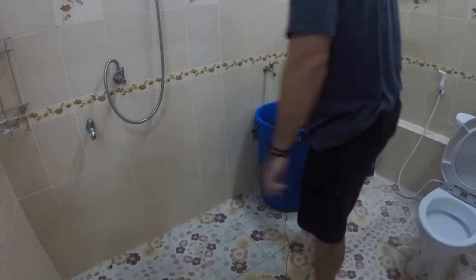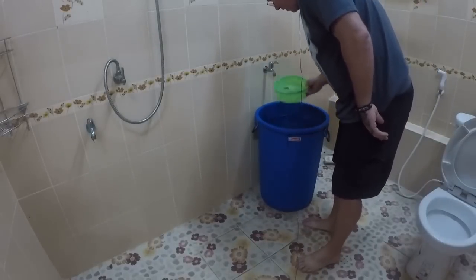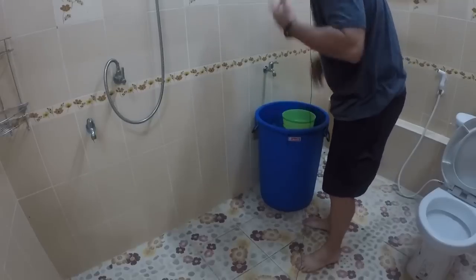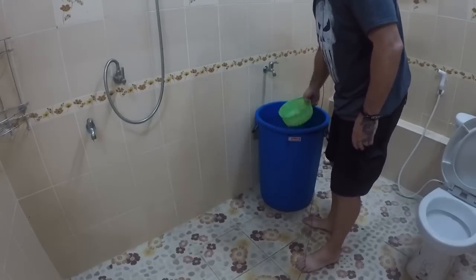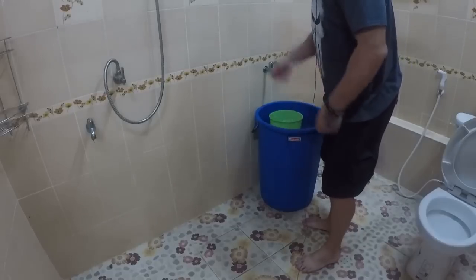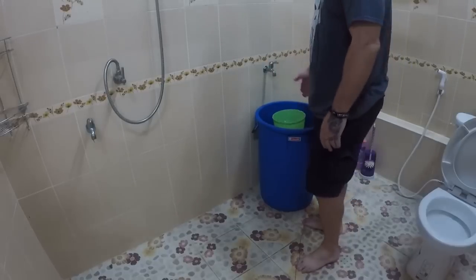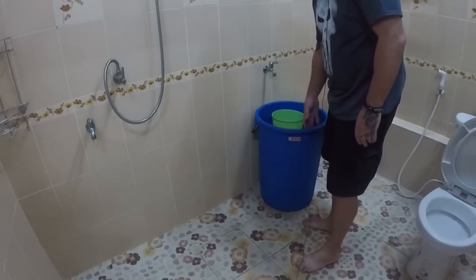A lot of people just take baths with a bucket — they take the bucket and pour it on their head. This is how my father-in-law takes a shower or bath every night. He just soaps up and then he's done. This is a Thai-style shower that you'll find in a lot of Thai homes.